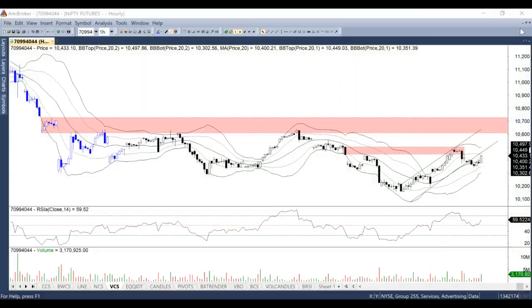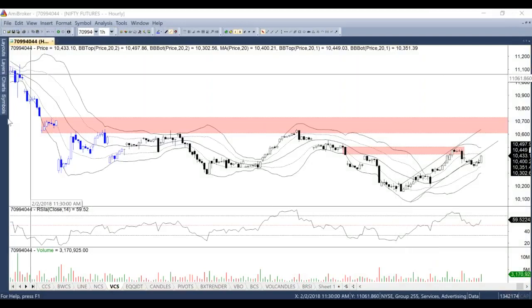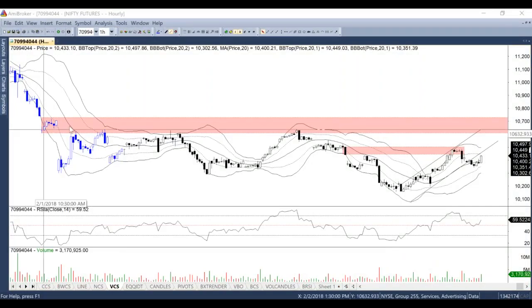Good morning, everybody. This is Faraj Nginwala from Pro RSI and let us look at Nifty today. Nifty has come to a very important point where you can take some important trading decisions, or you can track your positions if any. This is the hourly chart of Nifty and you can see how well the RSI is placed on 50 and has moved up.